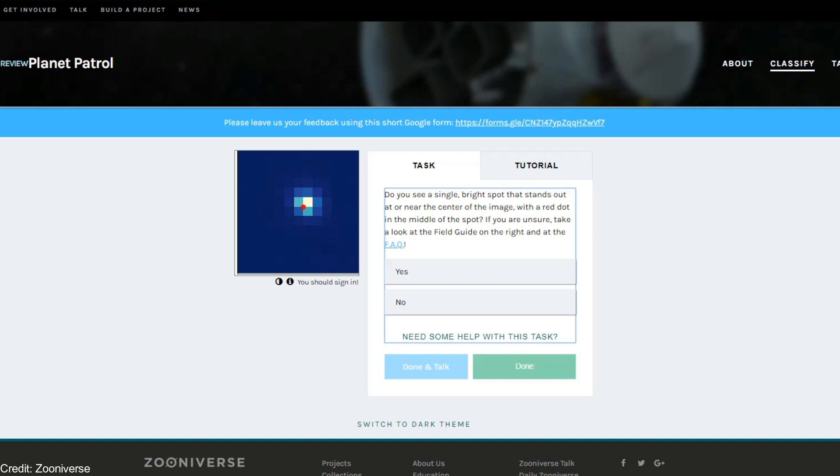Once you enter the website, you will be given a series of images of stars. If one of them shows the potential transit of an exoplanet, you will see a single bright spot near the middle of the image, spread over several pixels. You will also see a single red dot in the middle of the spot. If you see an image like this, click yes and then click done.